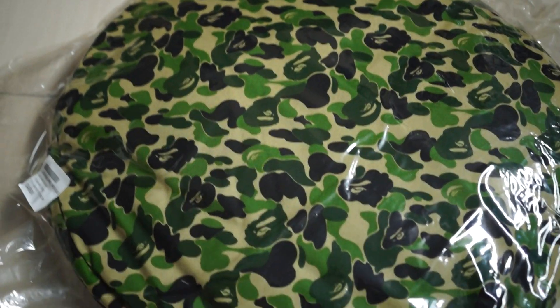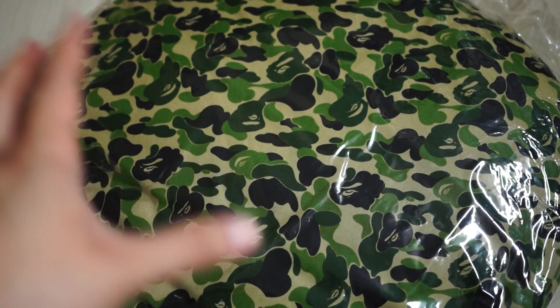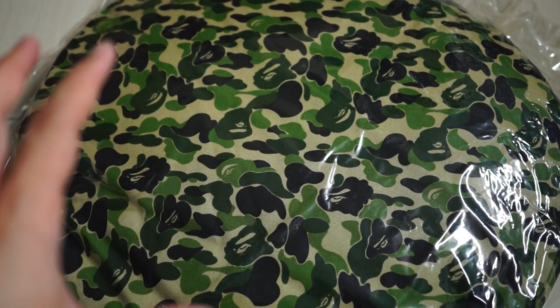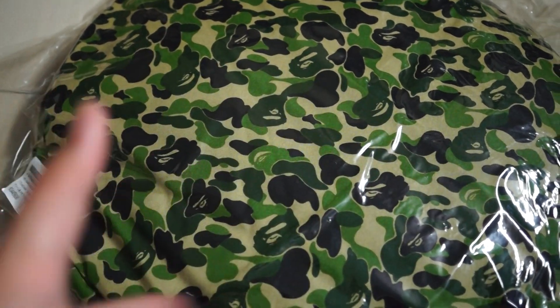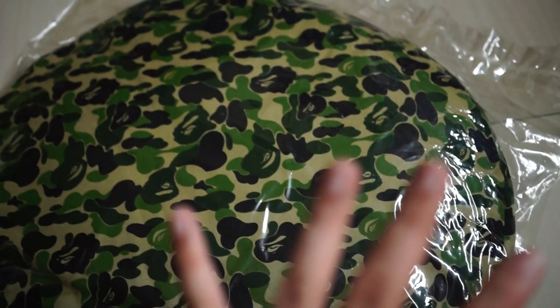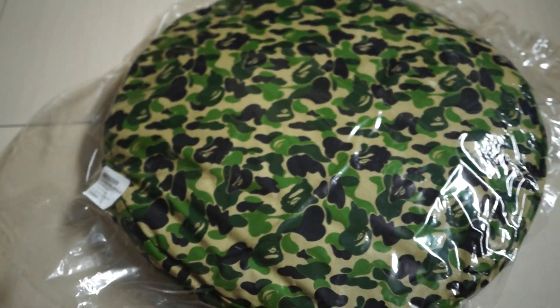Hey guys, welcome back to another unboxing video. Today I have quite a special video — this will be more of a quick look rather than an unboxing, because I just want to keep this in mint condition.